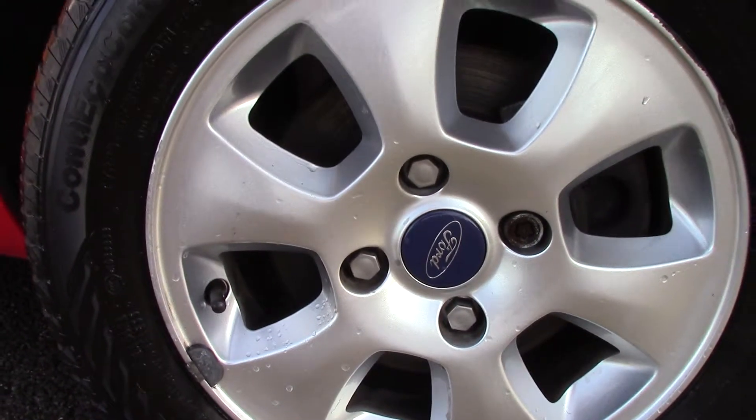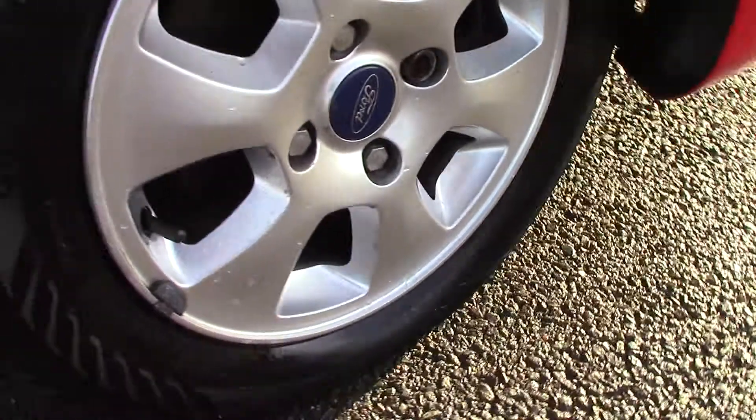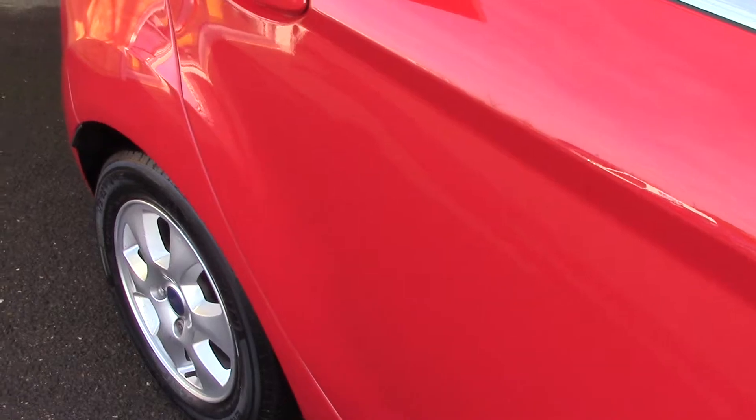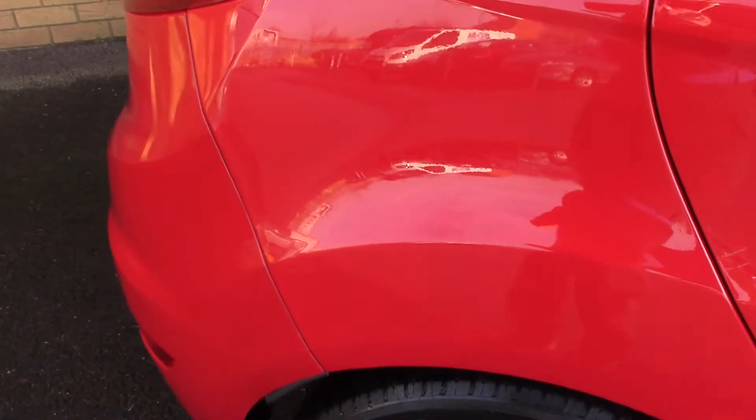Welcome to Pilgrims. I'm going to show you around this Ford Fiesta Titanium. This vehicle has had one private owner, and down here we can get a look at the alloy wheels. Compared to a new tyre which is 8mm, these are 5mm on the front and 4mm on the rear.